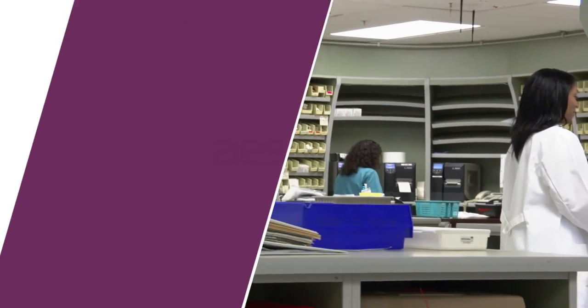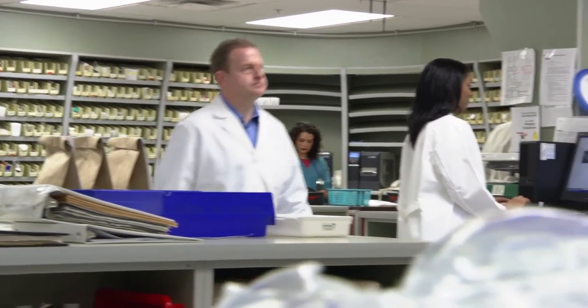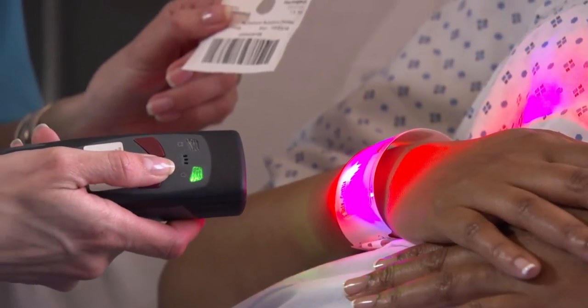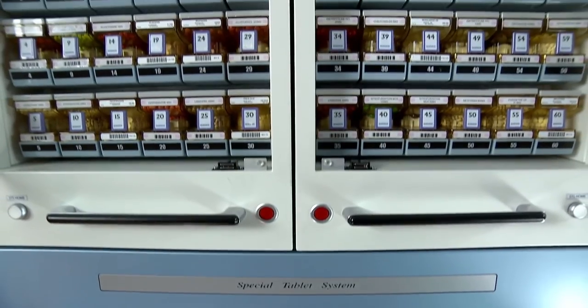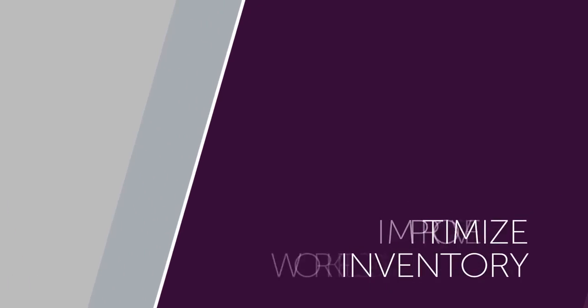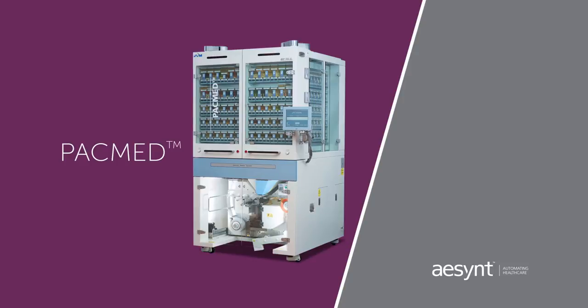Today's hospital pharmacies are looking for strategies and processes to help maximize operational efficiency and minimize costs. PACMED integrates with pharmacy information systems, central pharmacy automation, and dispensing cabinets to optimize inventory and improve workflow. Ascent's PACMED can create a medication supply chain in which medication usage and inventories can be monitored in real time.